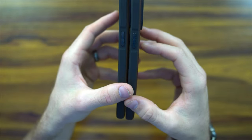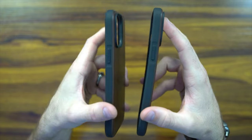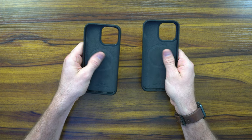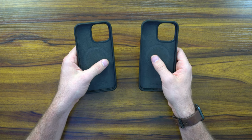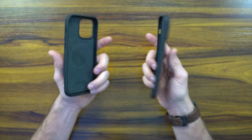It seems like one might be thicker than the other — I need to buy some calipers — but we're not going to go into that level of nerdiness. Both have a microfiber lining which is nice and cork-like to the touch.